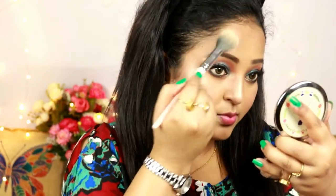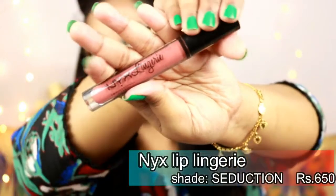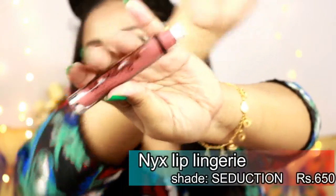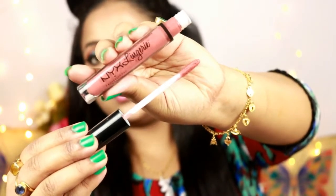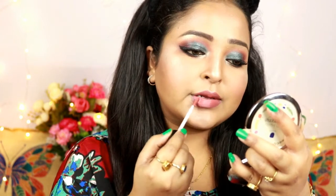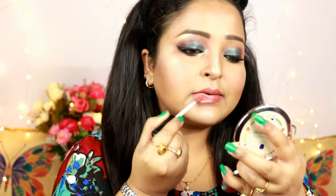For the lips I'm using NYX Lip Lingerie in the shade Seduction — a longtime favorite. It has peach-pink and brown tones that are really suitable for Indian skin tones. I felt this nude would complement this look perfectly, so I opted for it. I'm really happy with the finished lip.